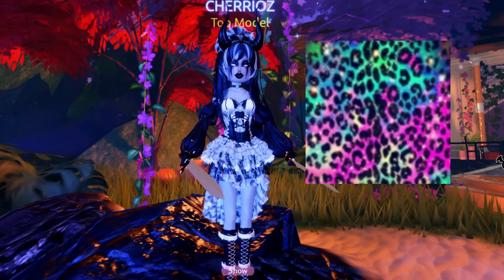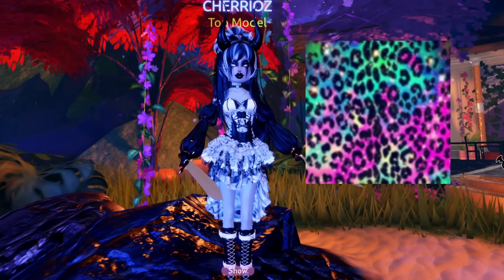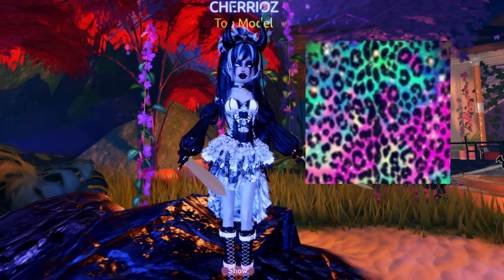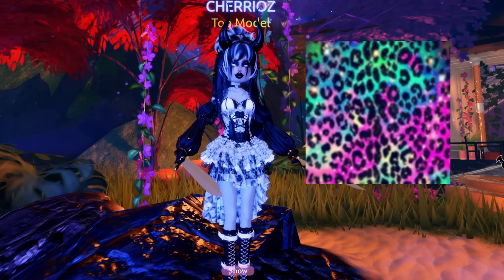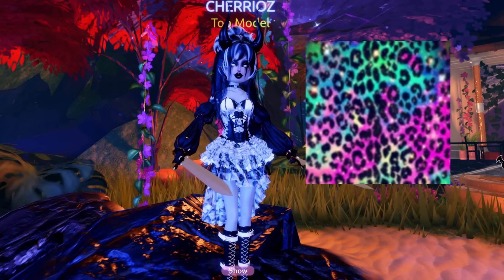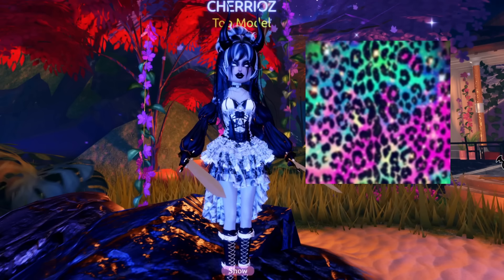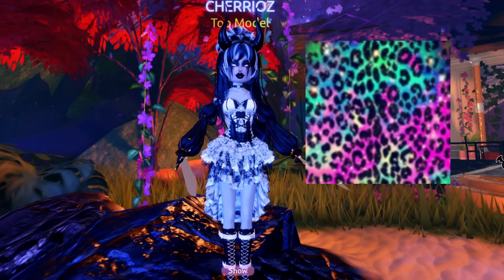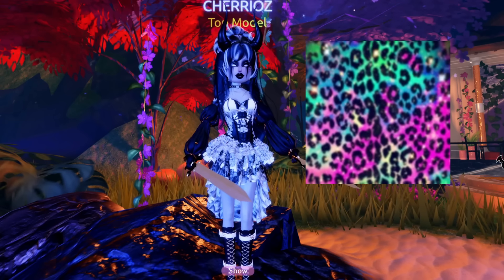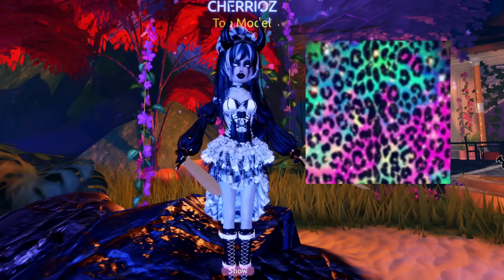Number five is the blue-green rainbow cheetah print pattern. This one was really good for an 80s theme, a throwback nostalgia vibe, and really bright color themes. It was an older classic, so removing it really hit home for me. They are slowly getting rid of all the older patterns — we have very little old patterns left from the very first update when patterns were released. I'm really hoping they change their mind and decide to just leave them as they are.